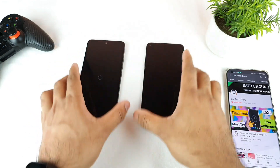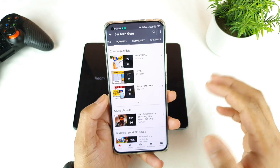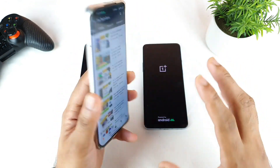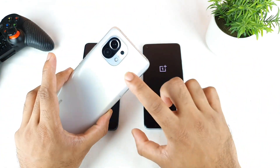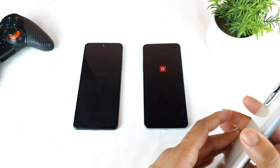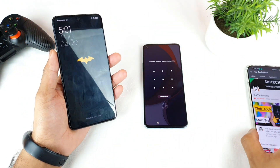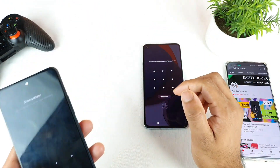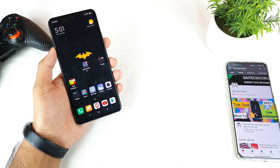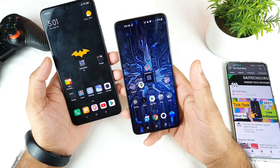I clicked both phones at the same time. Meanwhile, I also have a Snapdragon 888 Mi 11 device — comment below if you're interested in the same kind of video on that. The lock screen from the Mi 11X got opened first, then the OnePlus 8T. So in the reboot test, the Mi 11X is the clear winner. Both phones are now completely restarted.